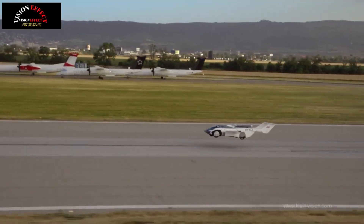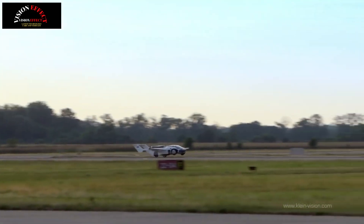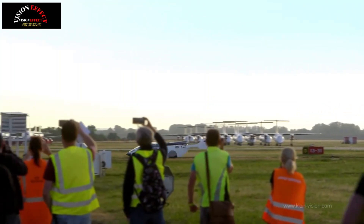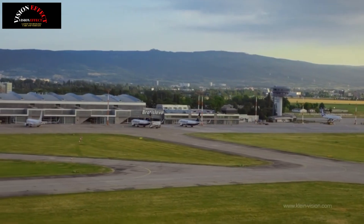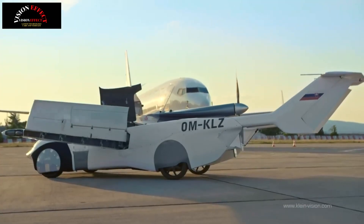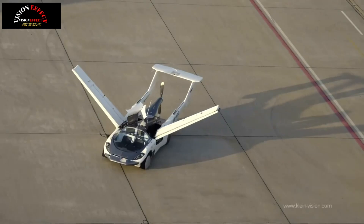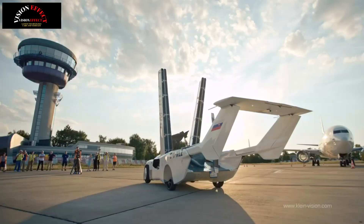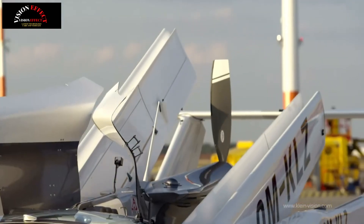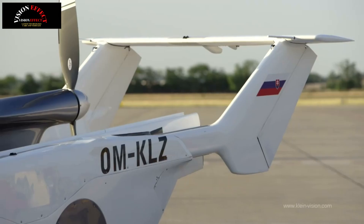What has changed, Klein says, is the engine setup. Previously listed as a 1.6-liter BMW unit, the Air Car's power unit now comes from a South African supplier and makes 276 horsepower (280 PS). Top Gear also notes that 316 horsepower (320 PS) and 335 horsepower (340 PS) versions are on the options menu.